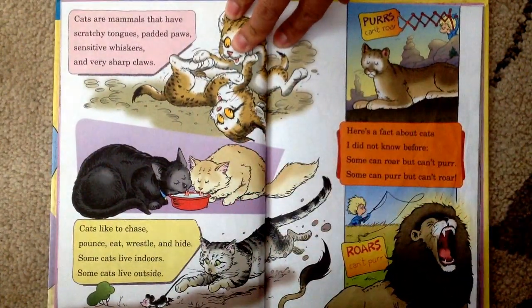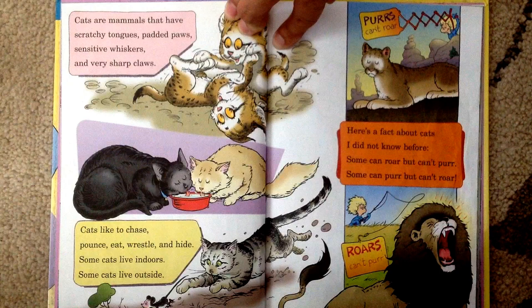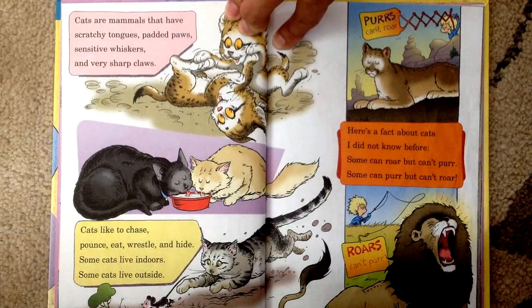Cats are mammals that have scratchy tongues, padded paws, sensitive whiskers, and very sharp claws. Cats like to chase, pounce, eat, wrestle, and hide. Some cats live indoors, some cats live outside.